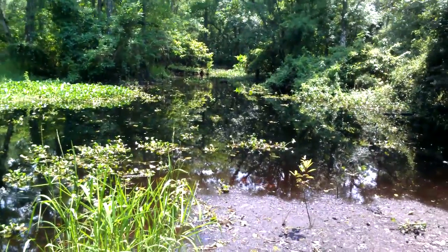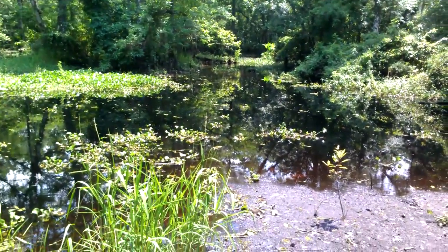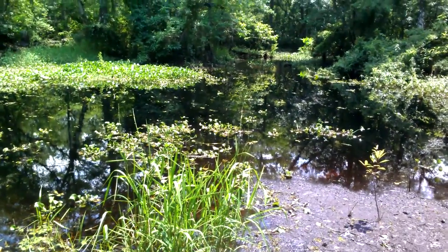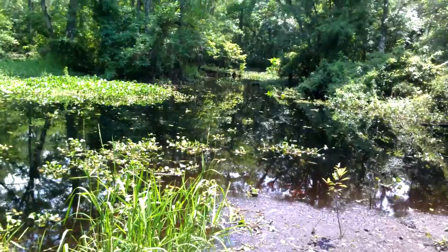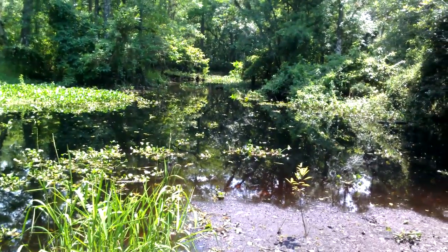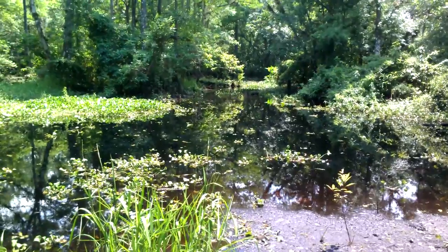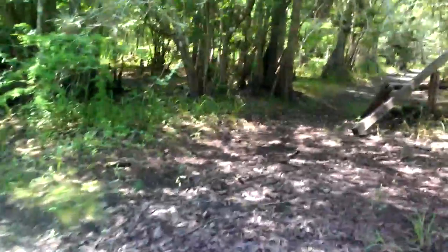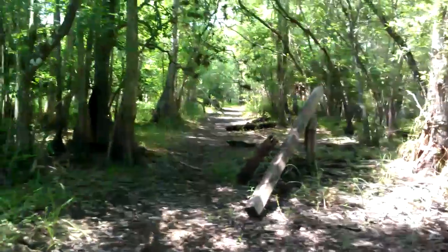It was offloaded here and then floated down to another destination where it was taken out of the creek and put on either another train or trucks or whatnot — I'm unsure of the other end of it. But you can see this is the old railroad bed here.